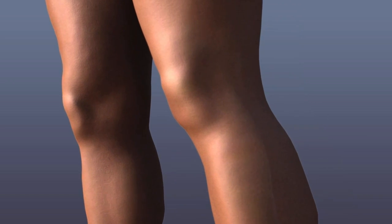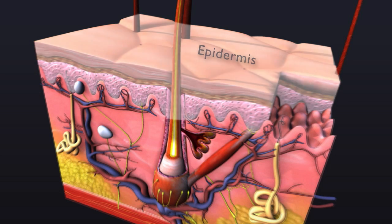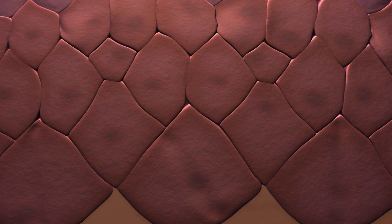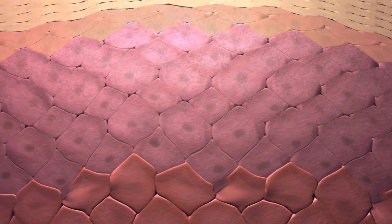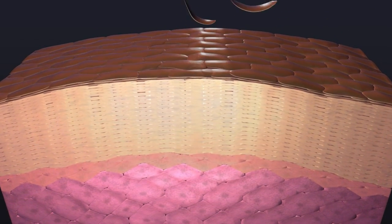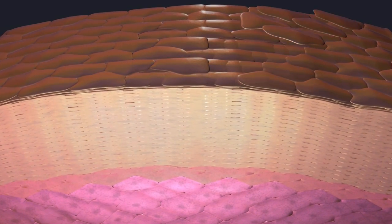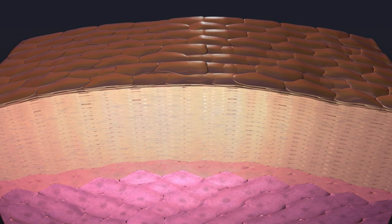Your skin is composed of three layers. The outer layer, or epidermis, is made up of cells called keratinocytes. They begin to form at the bottom of the epidermis. They divide, pushing already formed cells upwards. By the time the cells reach the skin's surface, they are no longer alive. These are the dead skin cells we constantly shed. This process usually takes about 30 days.